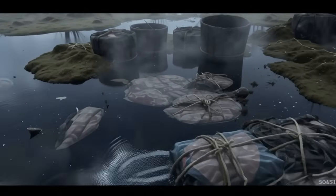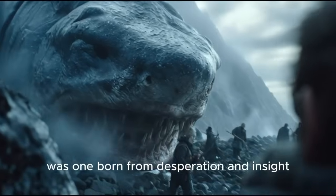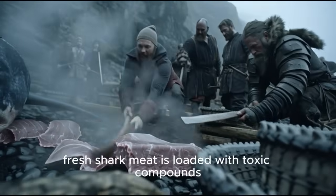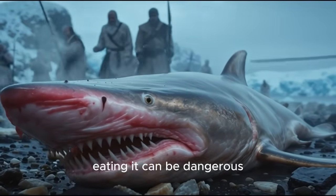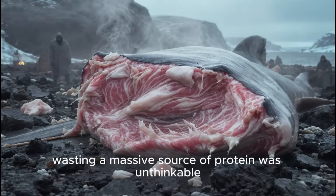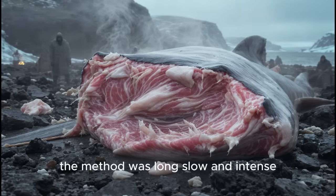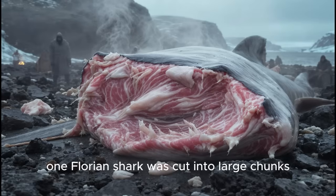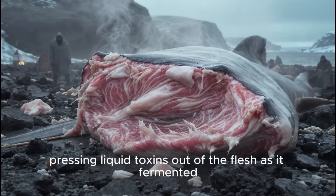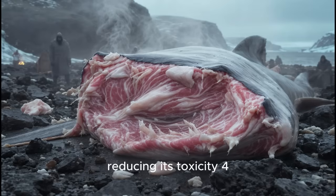Fermentation taken to the extreme — the case of the toxic shark. Among the most dramatic preservation techniques of the Norse world was one born from desperation and insight: transforming poisonous Greenland shark meat into edible food. Fresh shark meat is loaded with toxic compounds like urea and TMAO — eating it can be dangerous, even lethal. But on isolated North Atlantic islands such as Iceland, wasting a massive source of protein was unthinkable. So the Vikings devised a way to neutralize it. The Greenland shark was cut into large chunks and placed in shallow pits near the shore. Stones were stacked on top, pressing liquid toxins out of the flesh as it fermented. Over weeks or months, biochemical changes transformed the meat, reducing its toxicity.